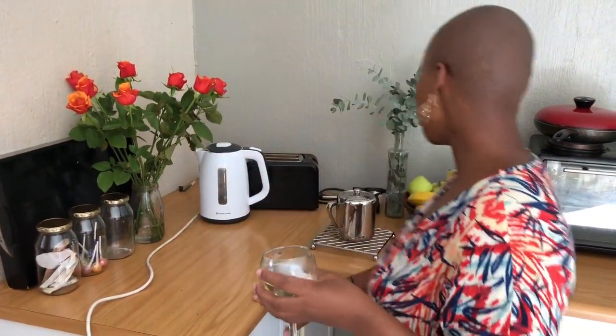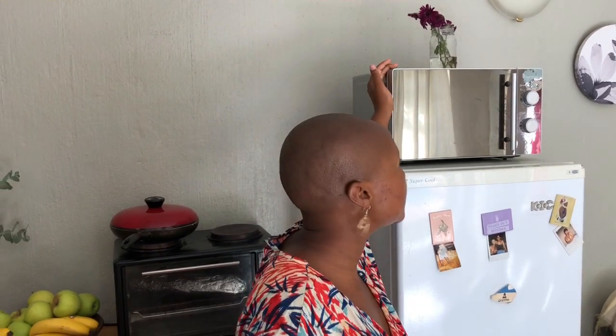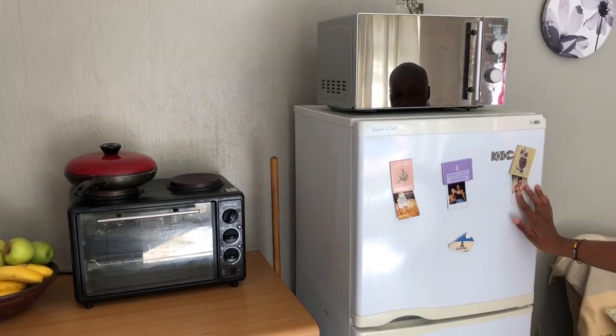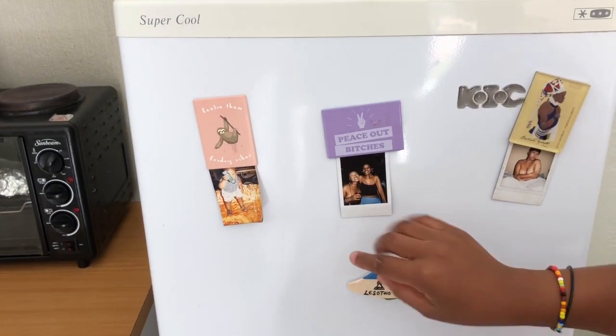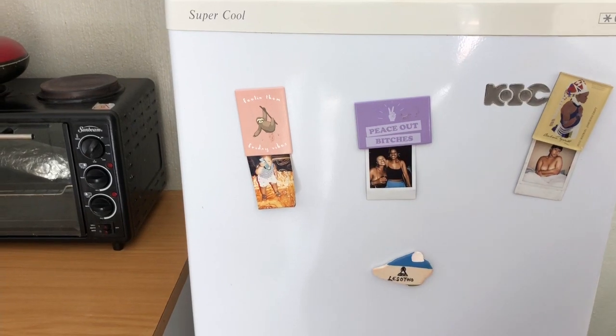This is where we keep our snacks — Danelle and Lucy devoured the sour worms mostly. This is our fridge; this microwave I bought a long time ago when I started working and I just kept it. The fridge is not ours — we found it here and I just had to clean it when we moved in. Someone took this picture of us at Afropunk; we were really excited because we were moving into this place the following day.